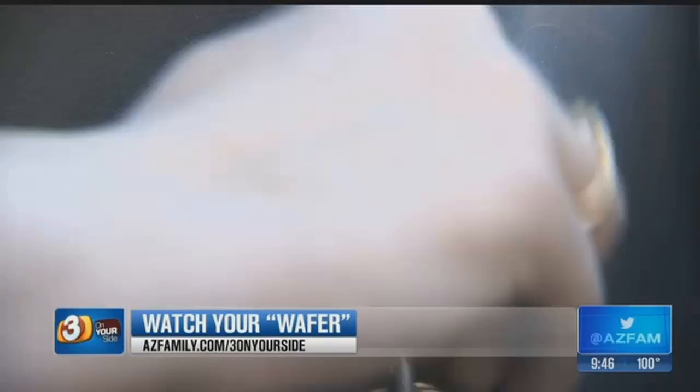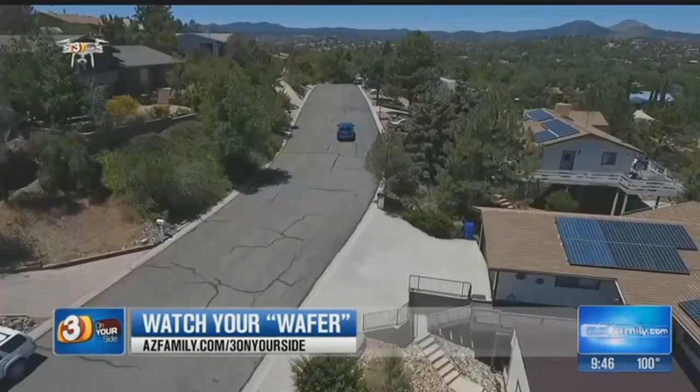This is a Chevy HHR. Like many of us, Shai McCray uses her vehicle to run errands and basically get around. For this Prescott woman, driving around in the high country can get her car pretty dirty, so she tries to keep her car clean.